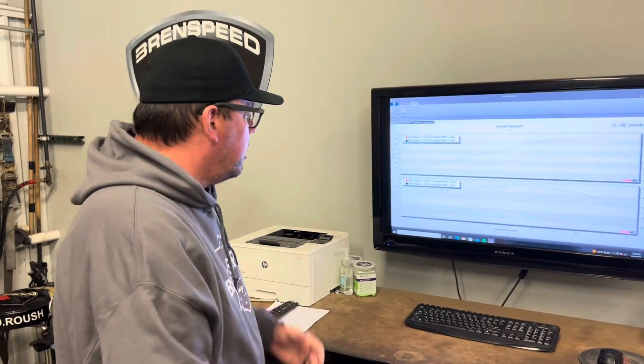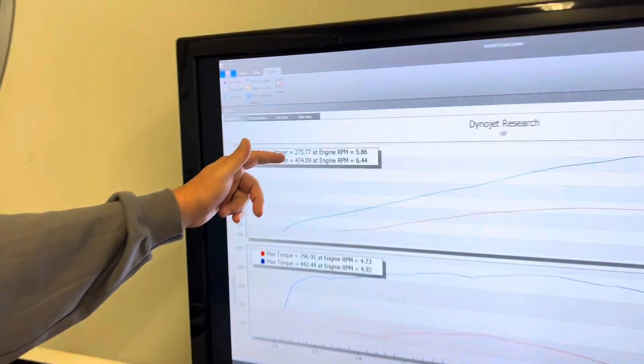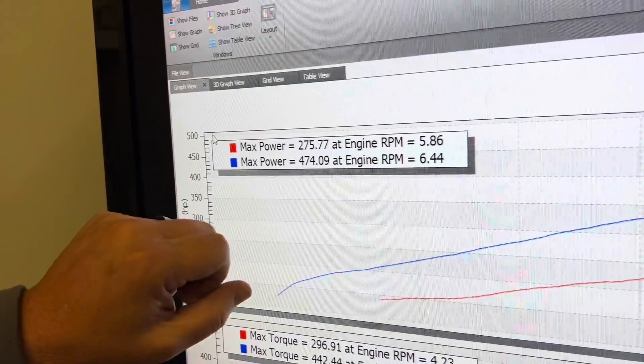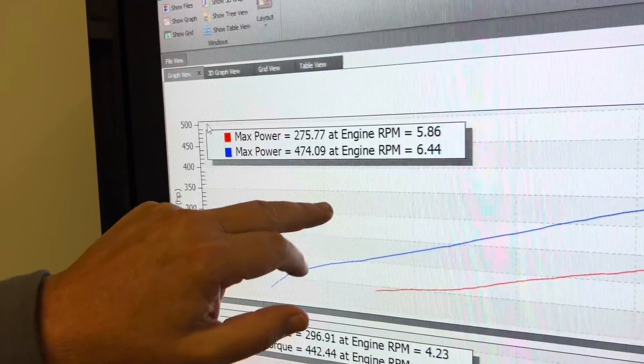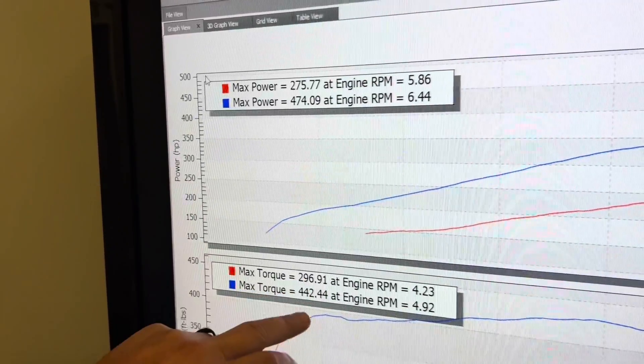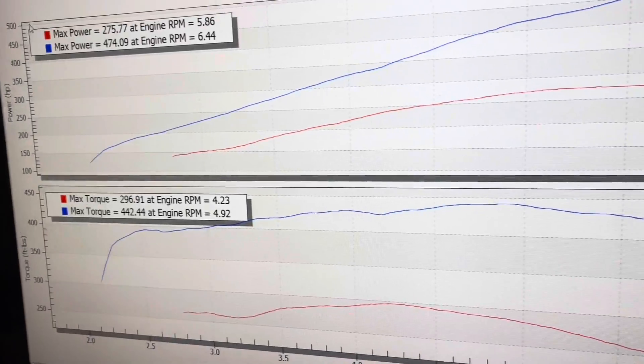We did a before and after on this car and it's pretty amazing when you look at this graph. Stock: 275 rear-wheel horsepower at 5,800 RPM on our Dynojet SAE. With the e-Force: 474 horsepower peaking at 6,500 RPM. Torque: 296 stock, 442 with the supercharger. That spread is giant.